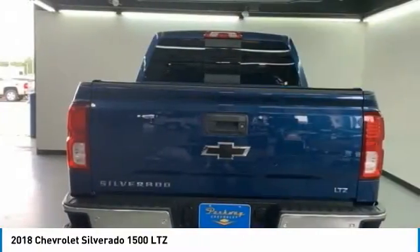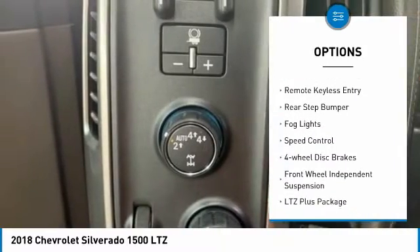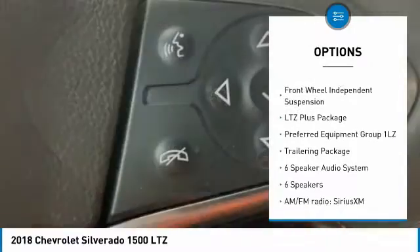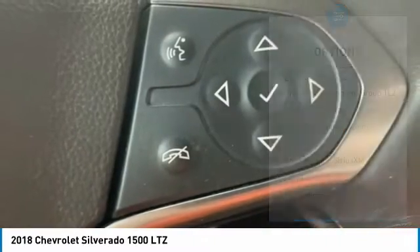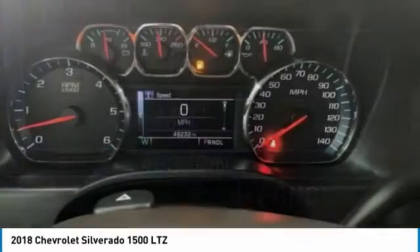Here are some of this vehicle's great options: electronic stability control, alloy wheels, brake assist, traction control, remote keyless entry, rear step bumper, fog lights, speed control, four-wheel disc brakes, and front wheel independent suspension.